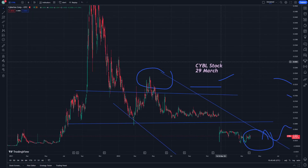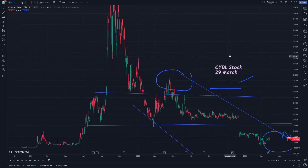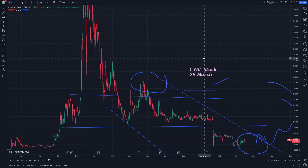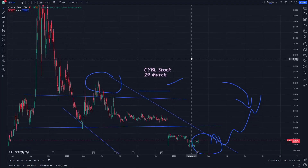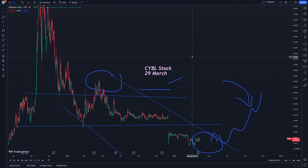So thank you guys for watching this video, and if you want to see another price predictions I can provide you — Monon, Tesla, and AMC. Good luck guys for seeing another videos and see you next episode about Cybalux stock.